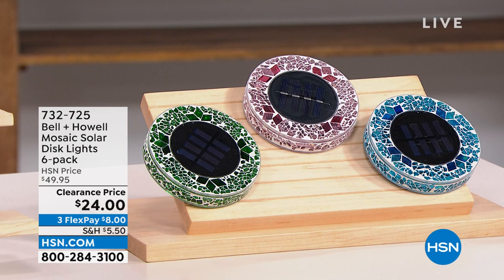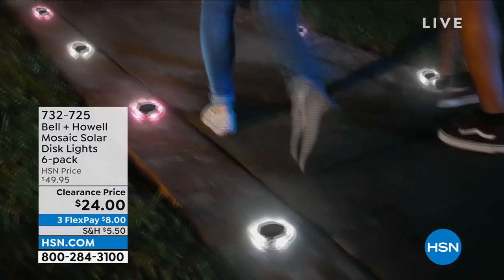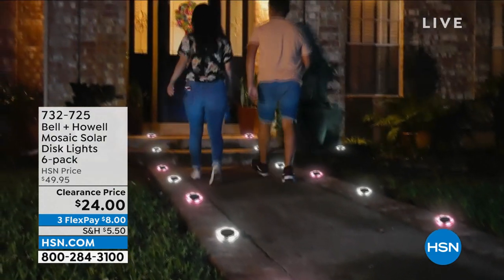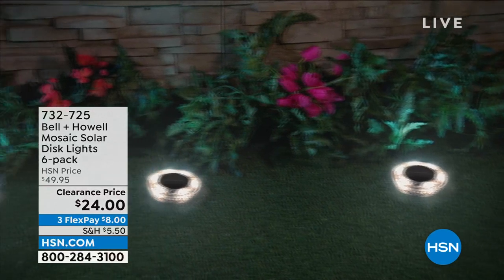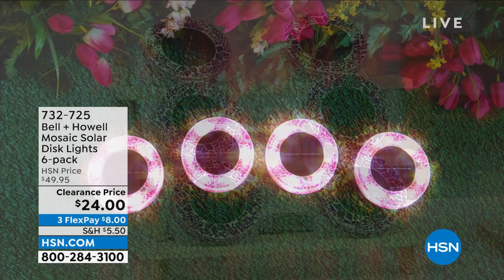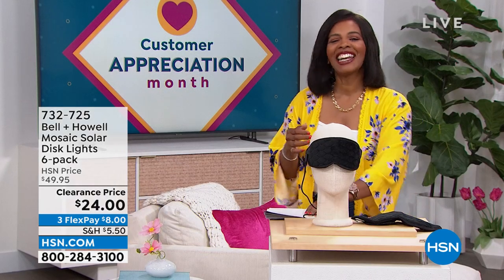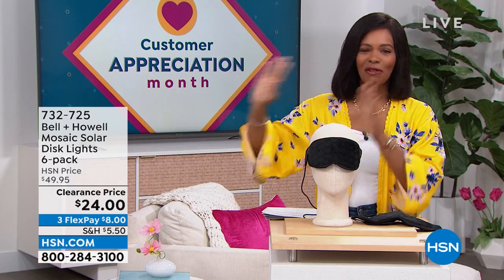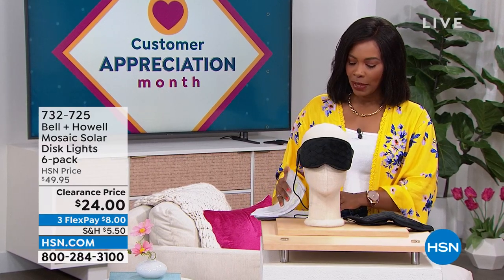This is the Bell and Howell mosaic solar disc lights and you're getting six of them, just choosing colors. They're a beautiful mosaic during the day, but at night the solar takes over and the light comes on, illuminating your walk path, garden, front door, or wherever you like to hang out in the backyard. You're getting six of them for half price — on FlexPay for $8. Item number 732-725.